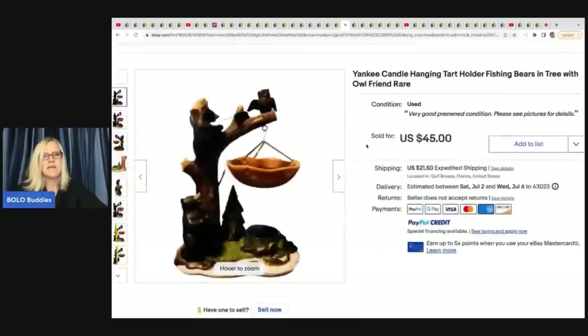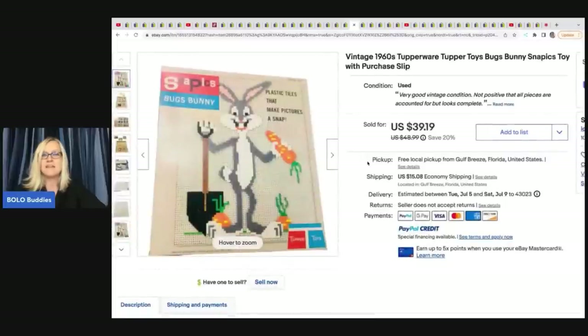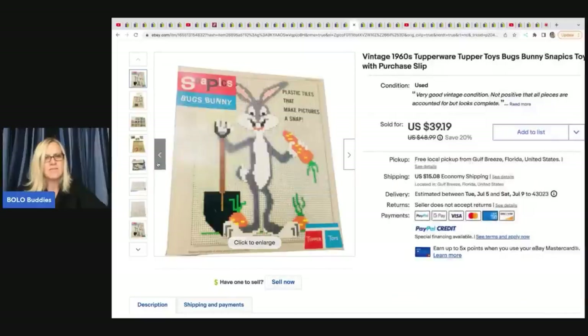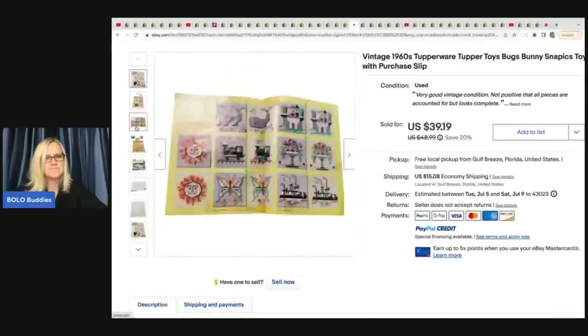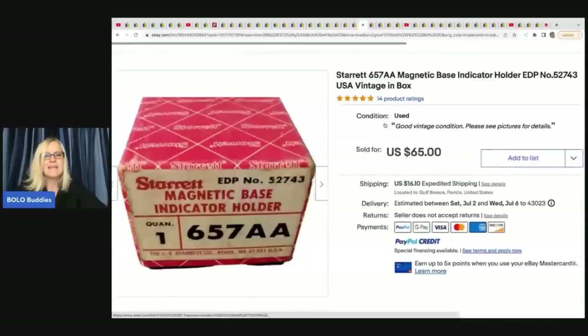She sold this Yankee Candle hanging tart holder - fishing bears entry with old friend - a rare, harder to find item. She got it at a thrift store for $2.99 and sold it for $45 plus shipping. The next item is this vintage 1960s Tupperware Tupper Toys Bugs Bunny Snappix toy with purchase slip. She got it on Facebook Marketplace for $5 and sold it for $39.19 plus shipping. She also sold a magnetic base she got at an estate sale for $5 and sold for $50 plus shipping.